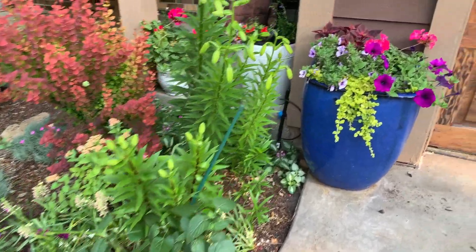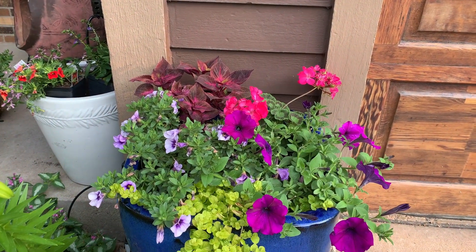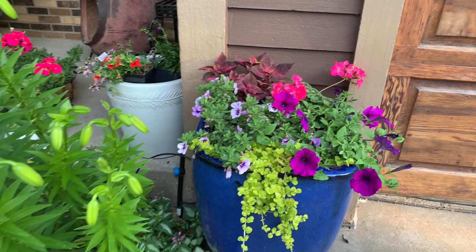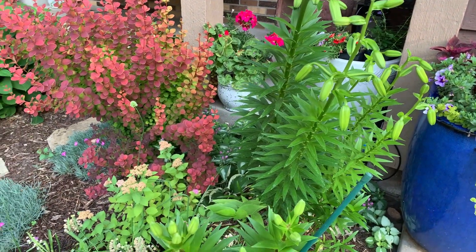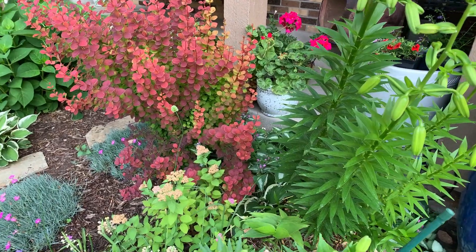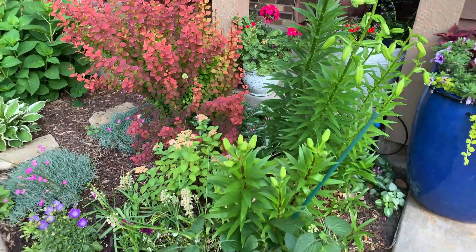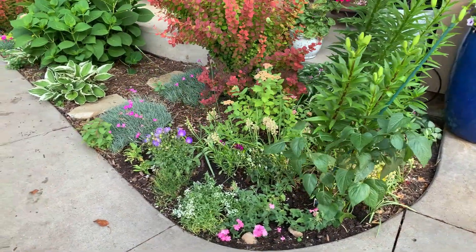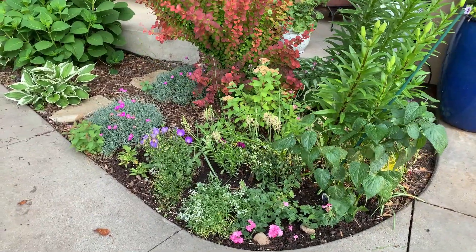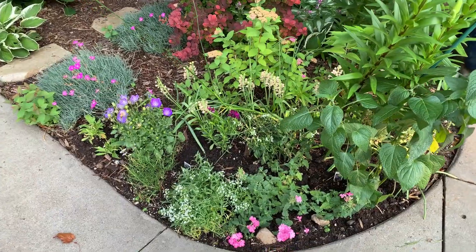On this side I just added some annuals — I'll show those in a little bit. Here's my container. There are lilies that will probably be blooming next week, I hope. I added an annual salvia there — it's not blooming yet. I have alyssum and a pink verbena.